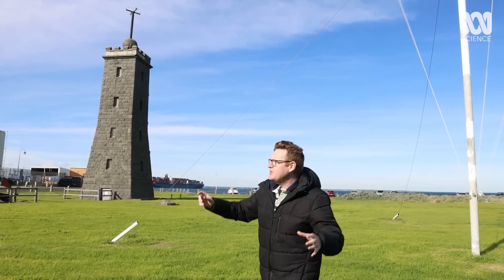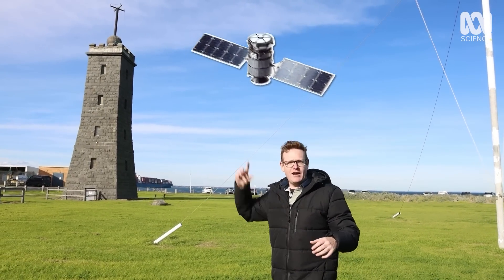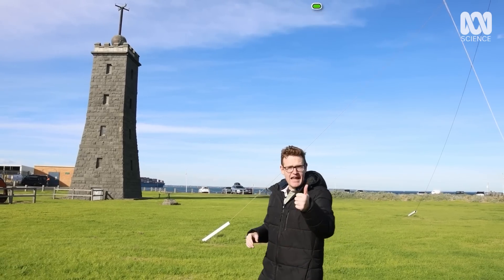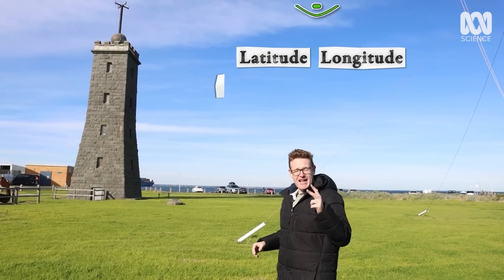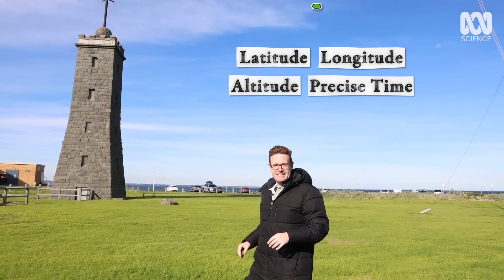So what killed the need for time balls? Essentially technological progress. With GPS you get incredibly accurate signals from satellites flying around the earth. Once you've got enough signals you can get your latitude, your longitude, your altitude, and the precise time — and that makes this unnecessary.